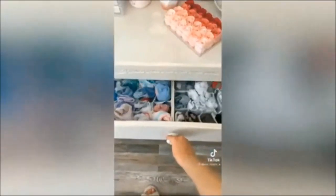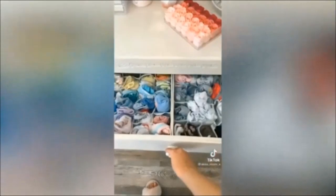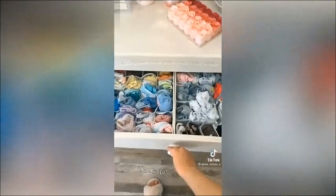Are you tired of digging through a chaotic sock and underwear drawer every morning? Well, say goodbye to the clutter because we've got the perfect solution for you — the Cozery Socks Underwear Drawer Organizer.